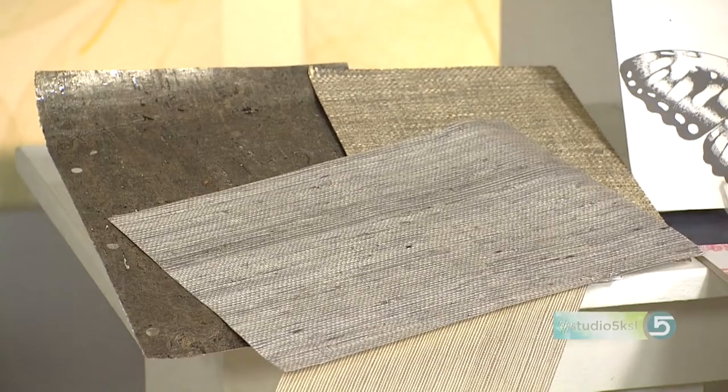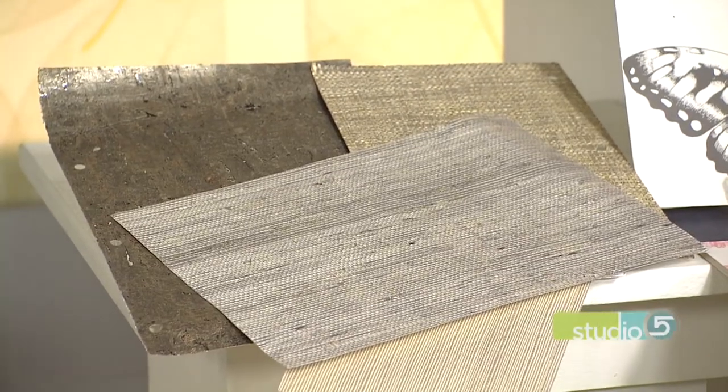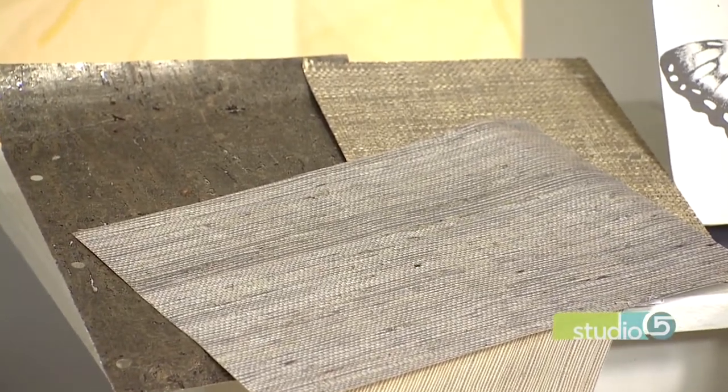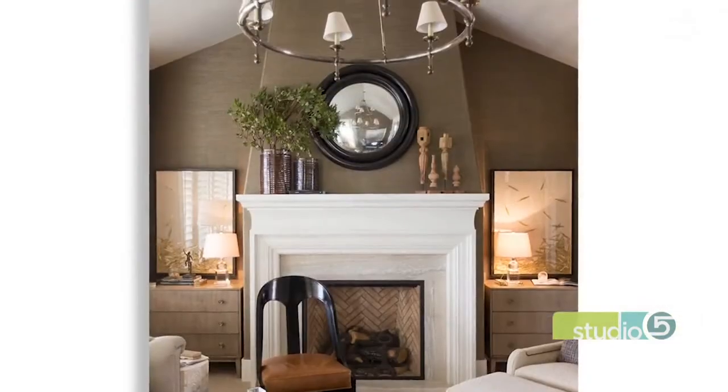So two different categories we're talking about today: there's pattern, that's fun, but let's start with texture. I'm noticing a lot of textured wallpaper. We have grass cloths, cork wallpapers, leathers, linens — so it looks like our walls have been upholstered. I find that those are really sophisticated in master bedrooms, living rooms, and family rooms — spaces where you're not really going to tire of it, but it's going to elevate the room.